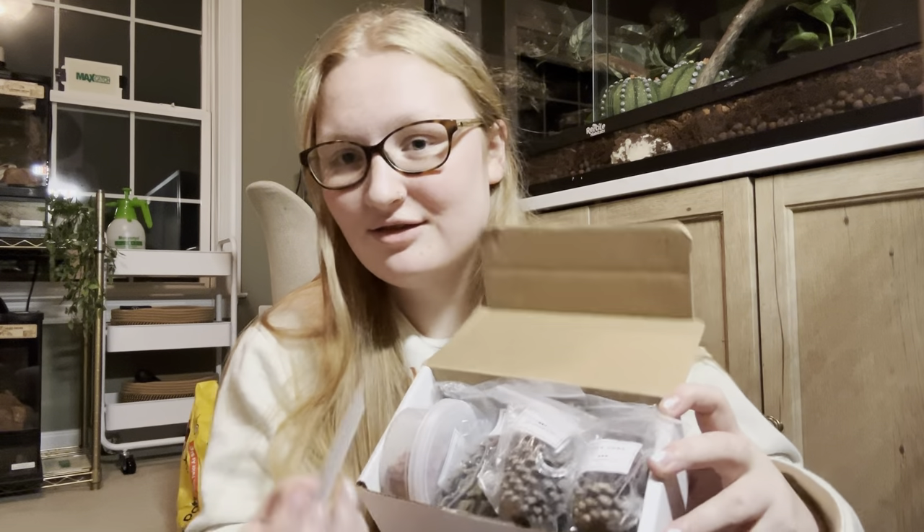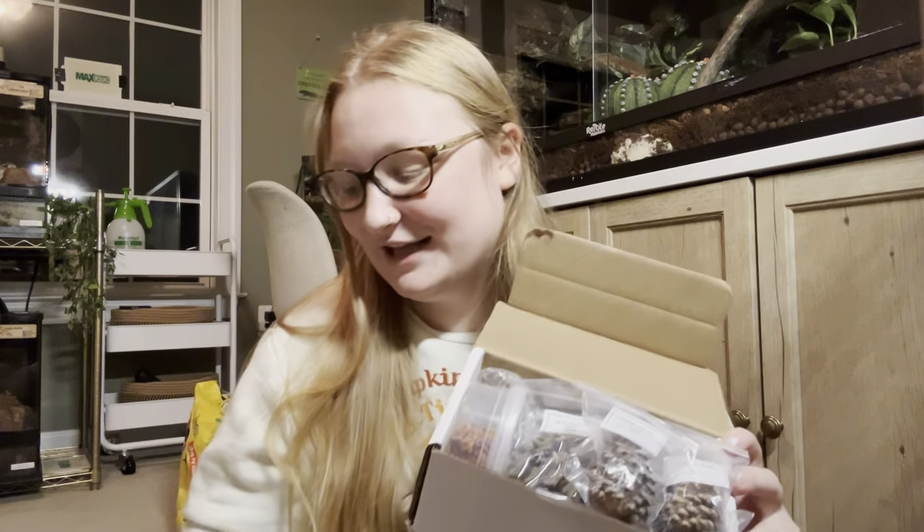The next package I have is from RVA Hermes. They are mainly a hermit crab company and I no longer own hermit crabs, but I followed them when I did and absolutely love them. I now have millipedes and isopods which will also eat and use all this stuff. They sent me this package and it's just so sweet that they thought of me.